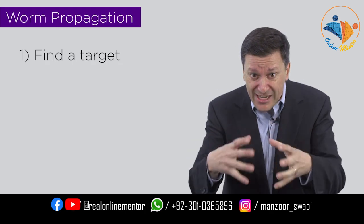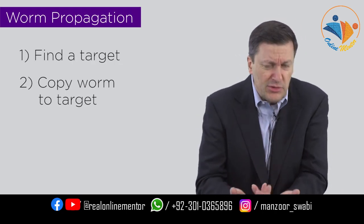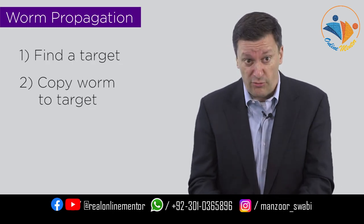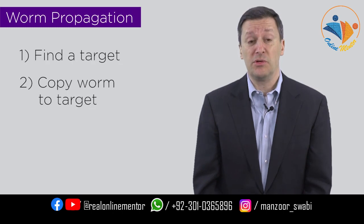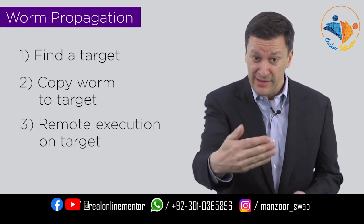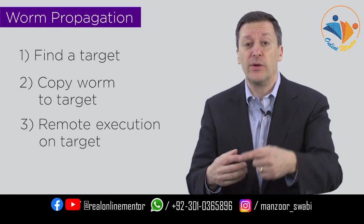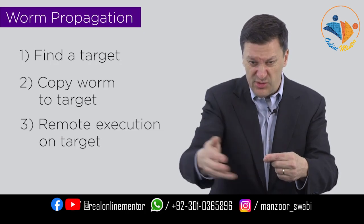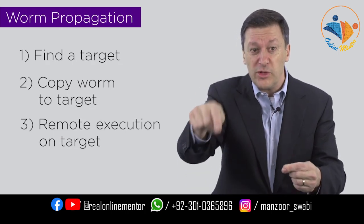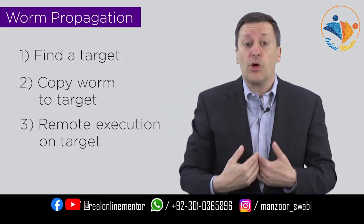Step two is to actually take the worm program and copy it to that other machine. There are many ways to do that — with browsers, with different runtime environments, or by exploiting bugs in software that allow you to copy executables onto another machine. Step three is to run the program on that machine. Think about what will happen: when it runs on the new machine, it's going to find another computer, copy itself, and run — which will find another machine, copy itself, run. It cascades.